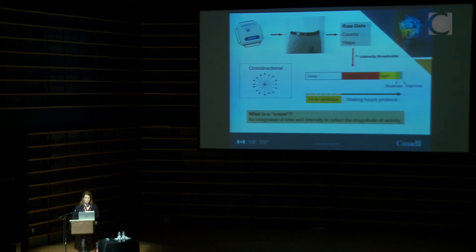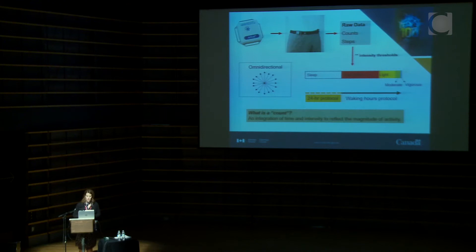This is what we call a waking hours protocol — individuals are told to put on the monitor in the morning and take it off before bed. What we're moving towards is a 24-hour protocol, so we'll have objective measures of sleep, and that is going to change a lot of what we have available for research.